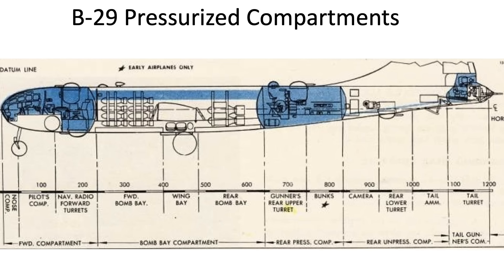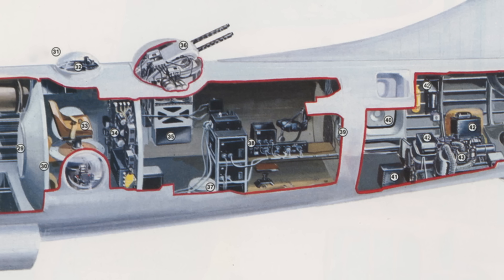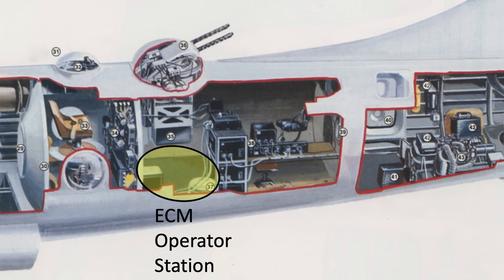This image shows the B-29's three pressurized crew zones: the forward crew compartment, aft crew compartment, and tail gunner's compartment. The communications tunnel connects the forward and aft crew compartments. The 10 to 12 crew members are located at these stations. In later models, two additional crew members occupied the crew rest area — the radar operator and the electronic countermeasures operator.